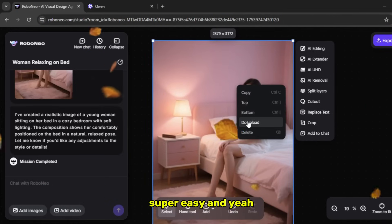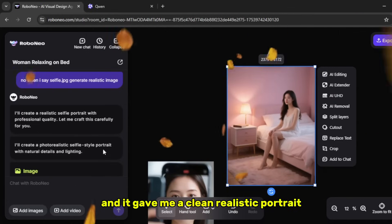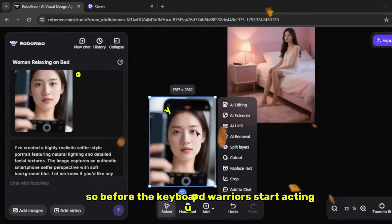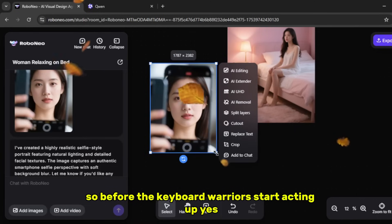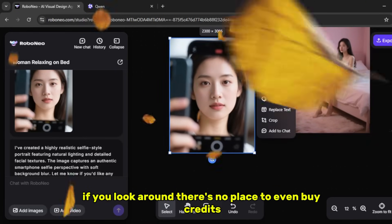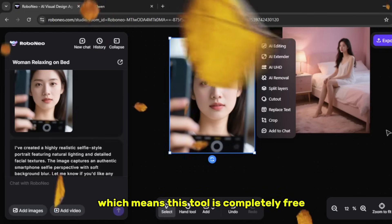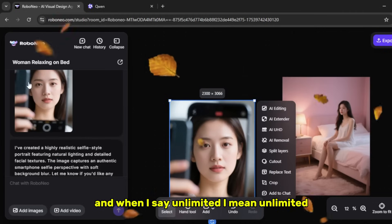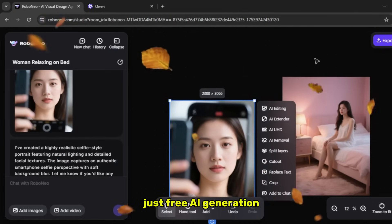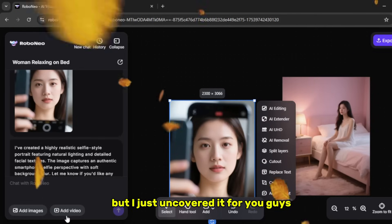I even tried typing something like 'selfie.jpg' and it gave me a clean, realistic portrait — looks like it came straight from a phone camera. So before the keyboard warriors start acting up, yes, there are no credits here. If you look around, there's no place to even buy credits, which means this tool is completely free. And when I say unlimited, I mean unlimited — no secret caps, no hidden paywalls, just free AI generation. This tool has been flying under the radar, but I just uncovered it for you guys.